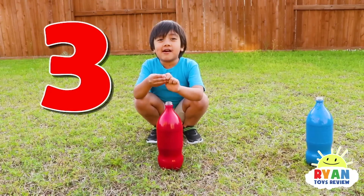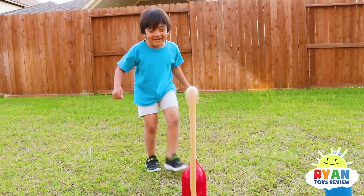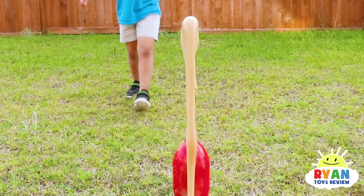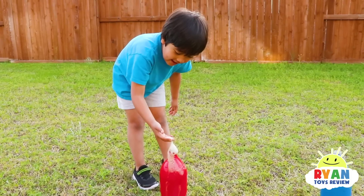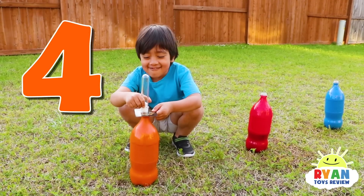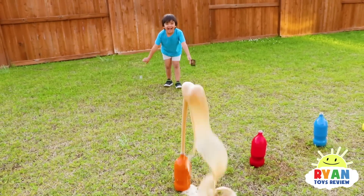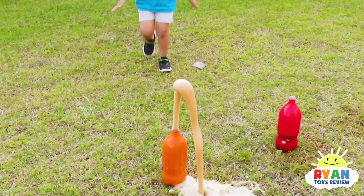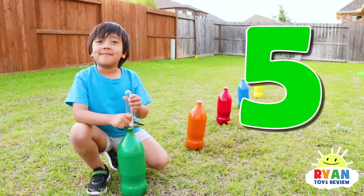Three Mentos in red. Four Mentos in orange. Five Mentos in green. Are you ready?